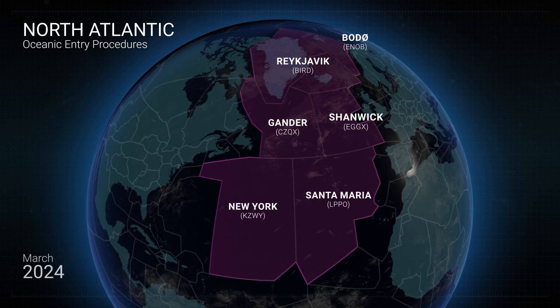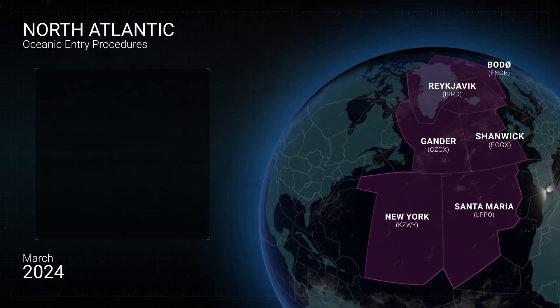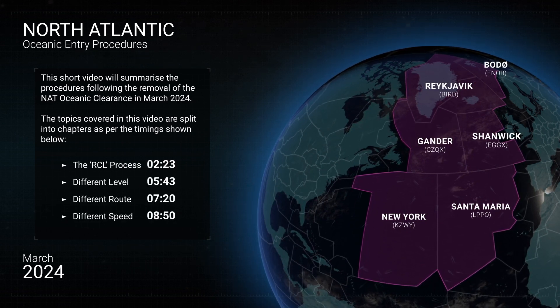From March 2024, the NAT region will no longer require flight crews to be in receipt of an oceanic clearance prior to crossing the oceanic entry point. This short video will summarise the procedures following the removal of the NAT oceanic clearance in 2024.